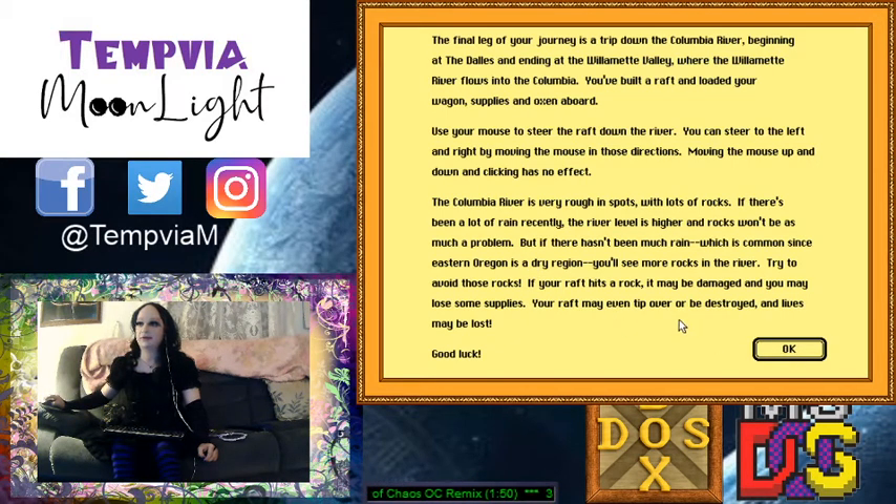The Columbia River is very rough in spots with lots of rocks. If there's been a lot of rain recently, the river is higher and the rocks won't be much of a problem. But if there hasn't been much rain — which is common since eastern Oregon is a dry region — you'll see more rocks in the river. Try to avoid the rocks; if your raft hits a rock it may take damage and you may lose supplies. You may even tip your raft and lives may be lost.